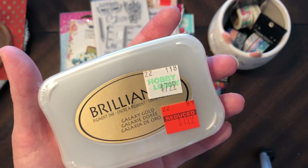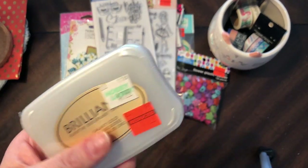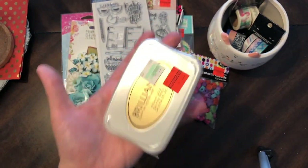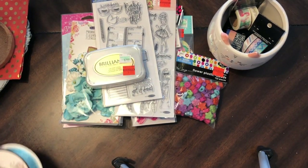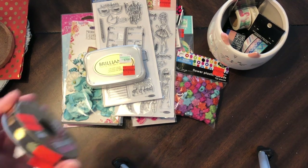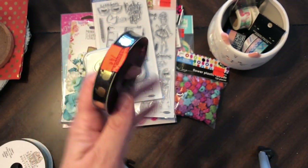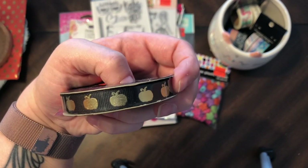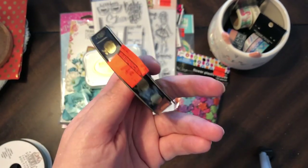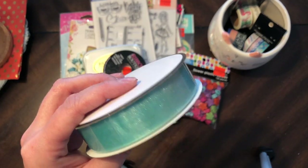I went ahead and bought this gold pigment ink — I could use that when I want to stamp and emboss and stuff. Okay, this was black and gold. And this — I think it's a pumpkin, at first I was like is that an apple, but I think it's Halloween. It was 74 cents.